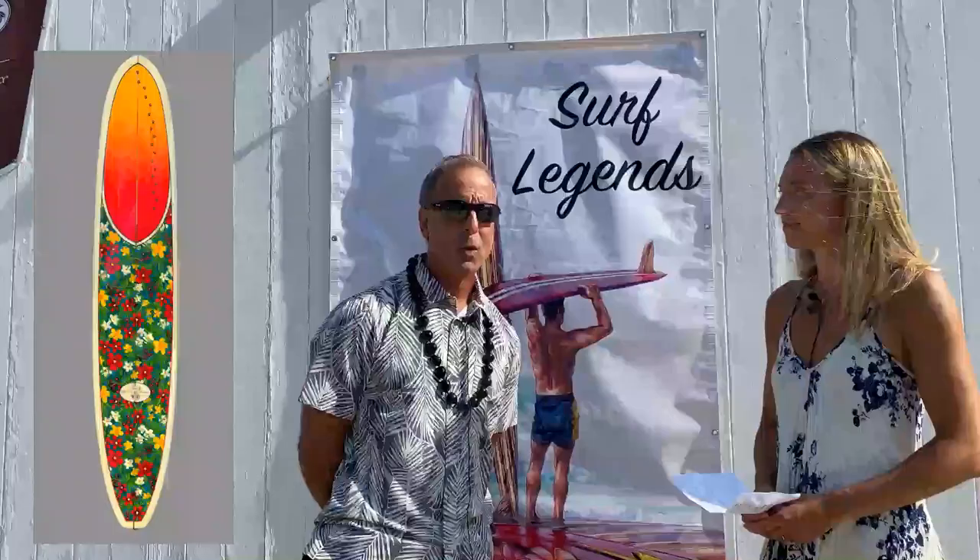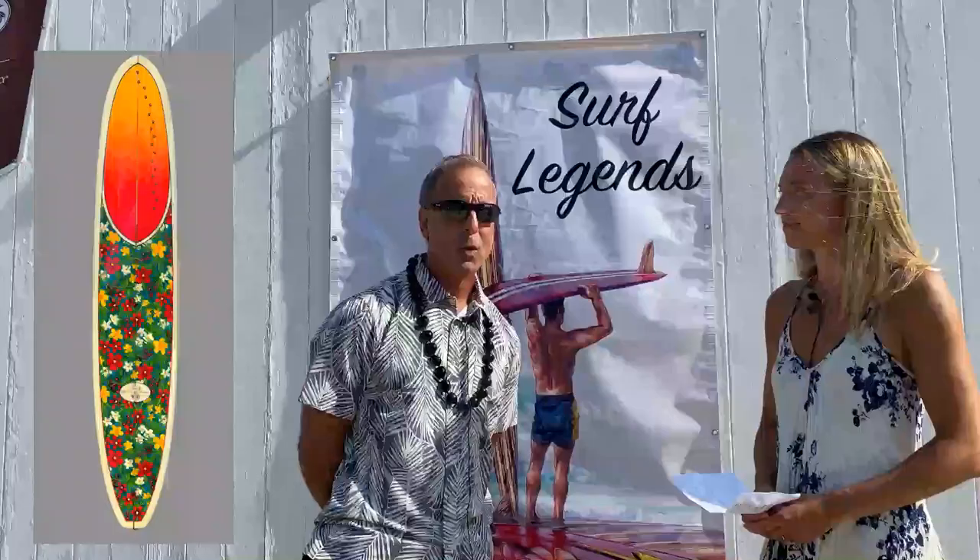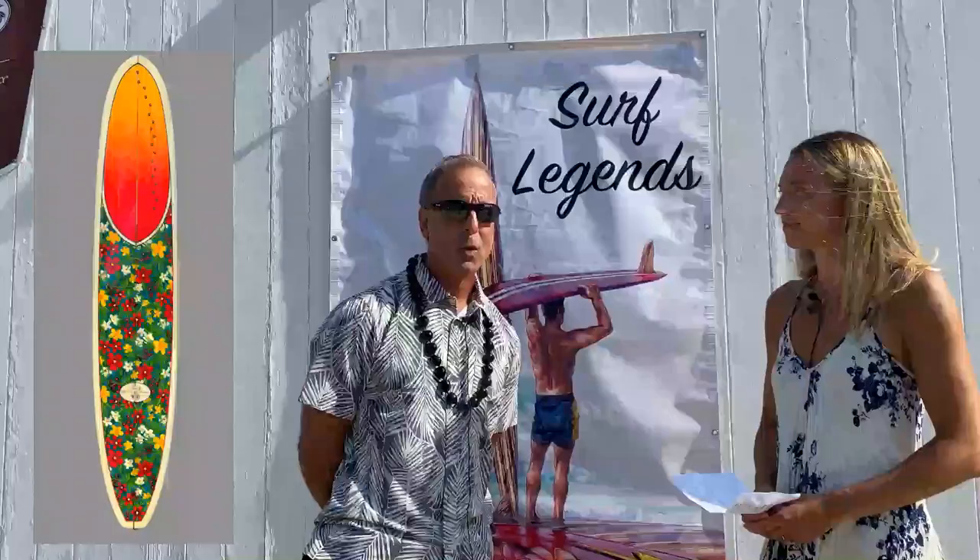And fortunately, we also have a 1992 hand-shaped, all original Greg Knoll ASR show board that's for sale in our estate sale.